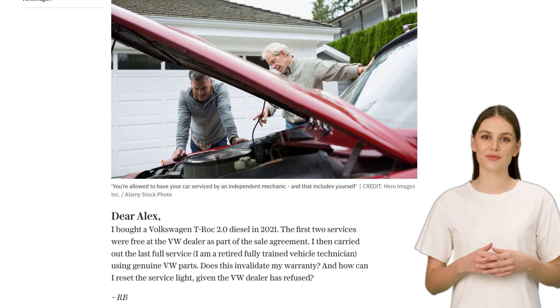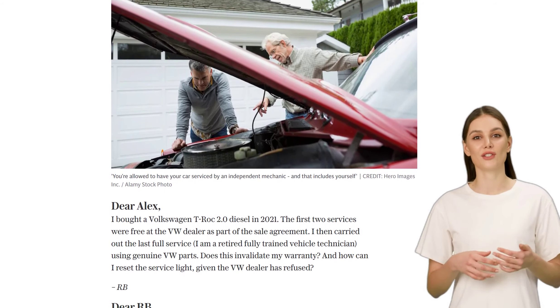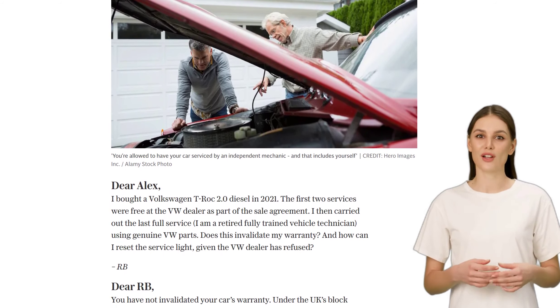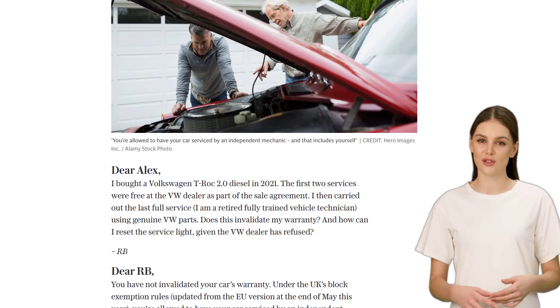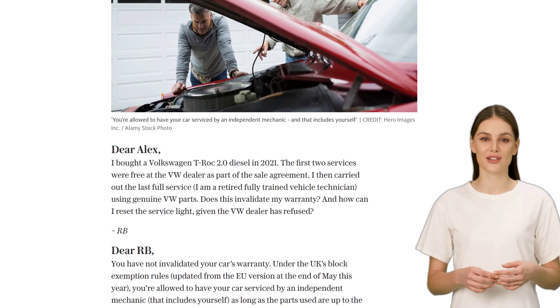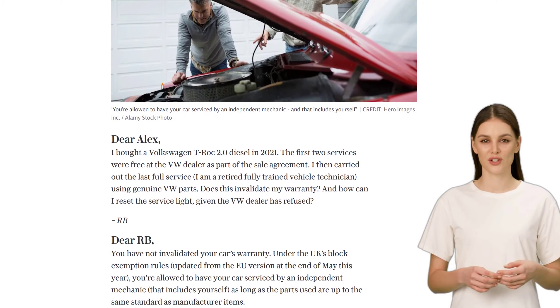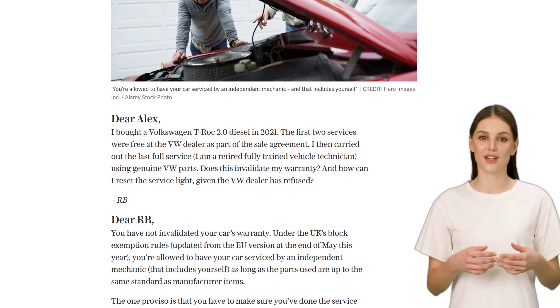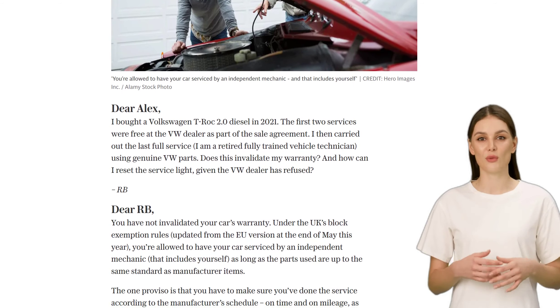In the UK, under the block exemption rules, you are allowed to have your car serviced by an independent mechanic, including yourself, as long as the parts used are up to the same standard as manufacturer items. So, RB, as long as you followed the manufacturer's service schedule, checked and changed all the necessary items, and kept detailed invoices for the parts you bought, your warranty remains intact.